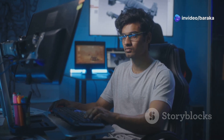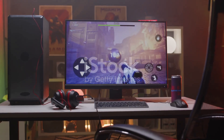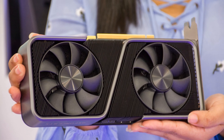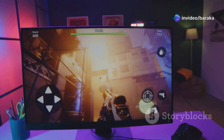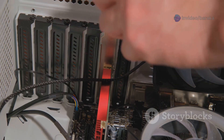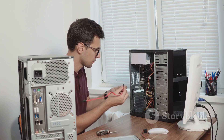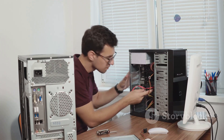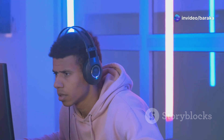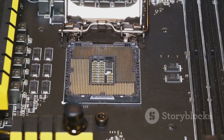Hey there, PC gamers — let's talk upgrades. It's a familiar itch, right? That desire for more frames, better visuals, and smoother gameplay. The go-to solution: just upgrade your GPU, they say. While a beefy graphics card is crucial for stunning visuals, it's not the whole story. In the ever-evolving world of PC gaming, components don't exist in a vacuum — they're part of a complex ecosystem working in harmony, or sometimes disharmony. Imagine this: you slap in the latest and greatest GPU expecting a performance leap, but nothing — or worse, stuttering, lag, and frustration. What went wrong?